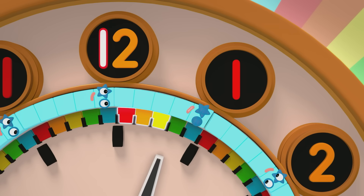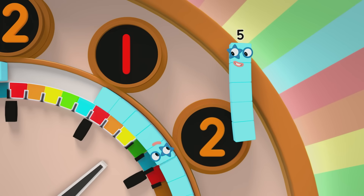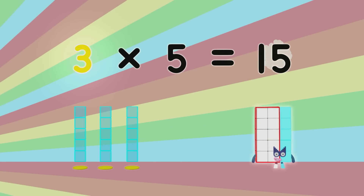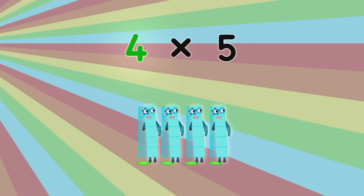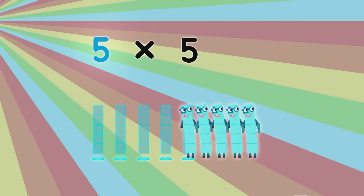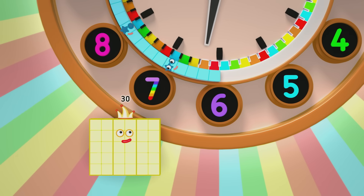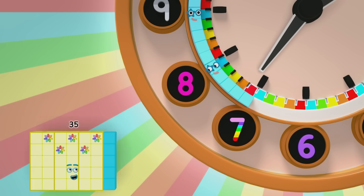One minute, two minutes, three, four, five — one lot of five is five! Then here come five more, and the big hand arrives at two lots of five: ten minutes. As we reach number three, it's easy to see — three lots of five: fifteen! The secret is counting in fives, that's the key. Four lots of five: twenty. The minute hand dances, the minutes advance — five lots of five: twenty-five. You can work out the minutes you need at a glance. Six lots of five: thirty — now the hour's half past!